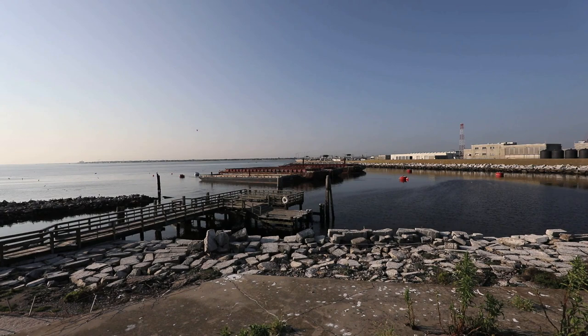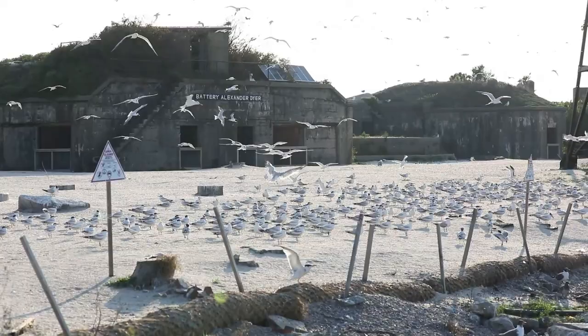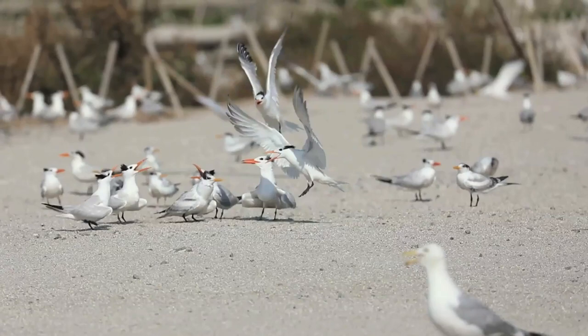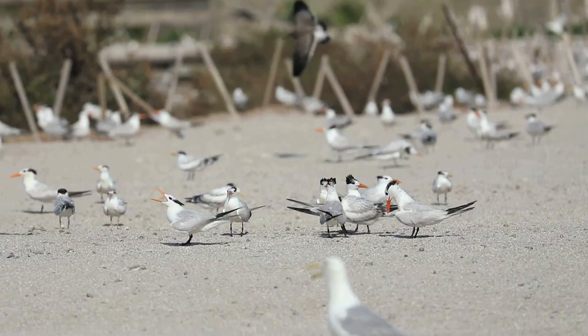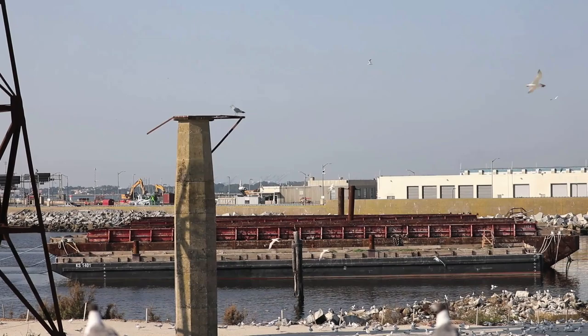The main species nesting on Fort Wool is the royal tern. We have several thousand pairs nesting out there and that site supports over 90 percent of Virginia's breeding population. They nest in very large numbers, they lay one egg typically, very close together, and they can identify their own eggs and their own chicks — pretty impressive. They're great indicator species of what's happening in the broader environment. We also have probably a couple hundred pairs of sandwich terns, and Fort Wool is the only site where sandwich terns are nesting in Virginia currently.